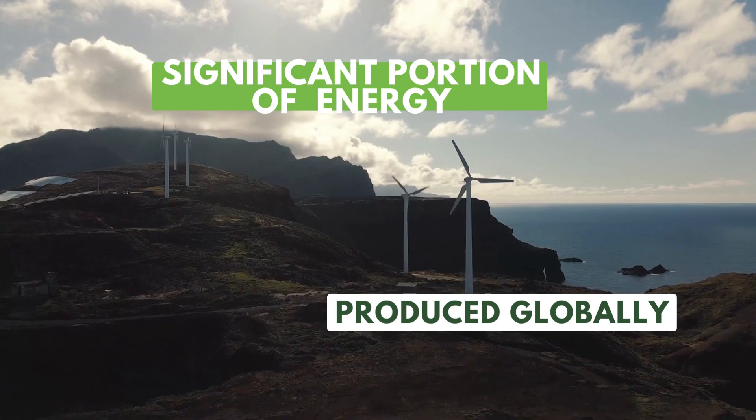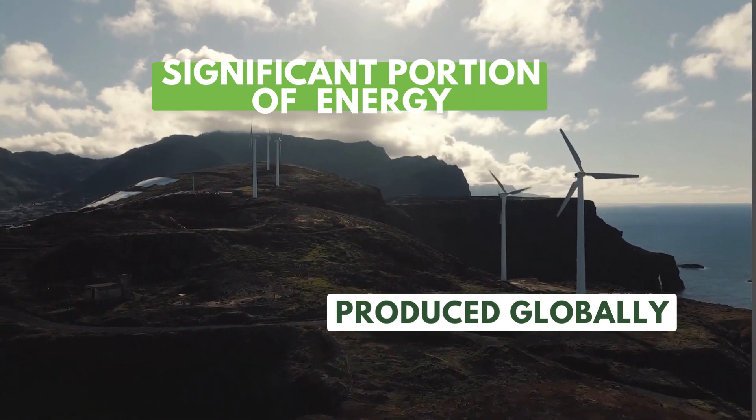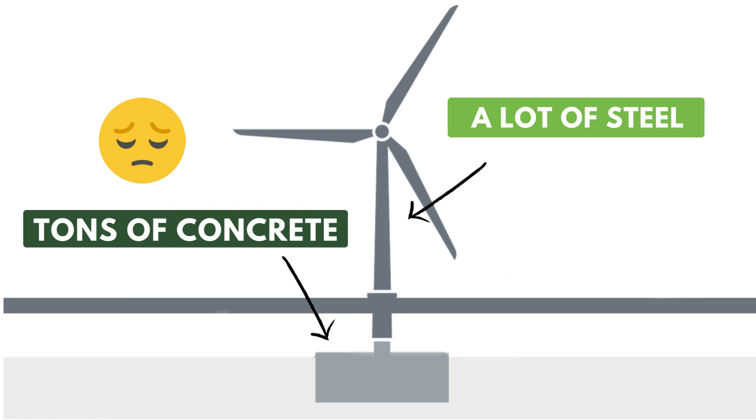However, there is one important and not-so-cute aspect of all this that we cannot overlook. Building a wind turbine takes a lot of steel and tons of concrete to ensure its stability. This might sound crazy, but like anything, if used for a useful purpose, it could offset the costs.